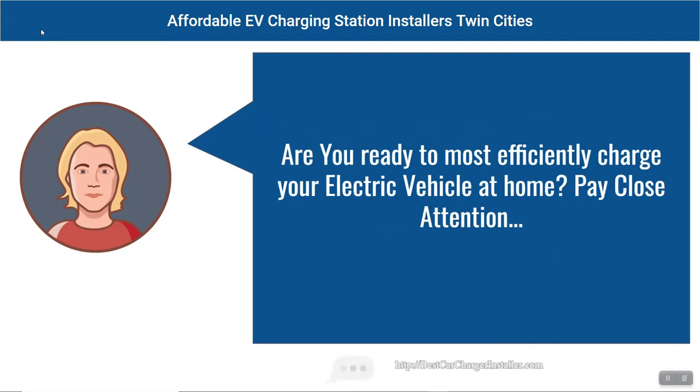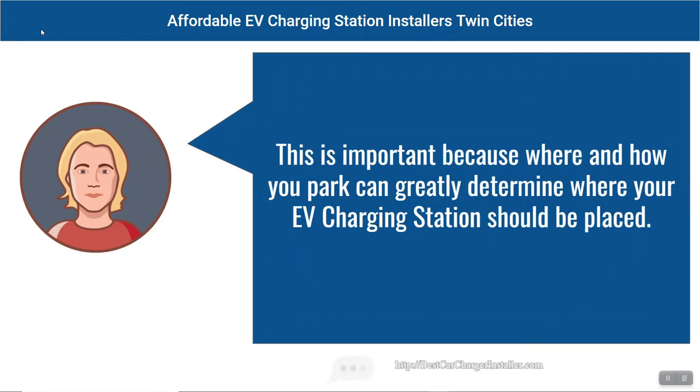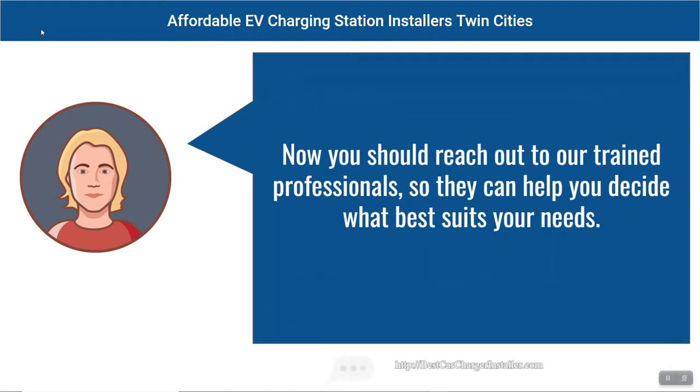Are you ready to most efficiently charge your electric vehicle at home? Pay close attention! This is important because where and how you park can greatly determine where your EV charging station should be placed. Now you should be able to reach out to our trained professionals so they can help you decide what best suits your needs.